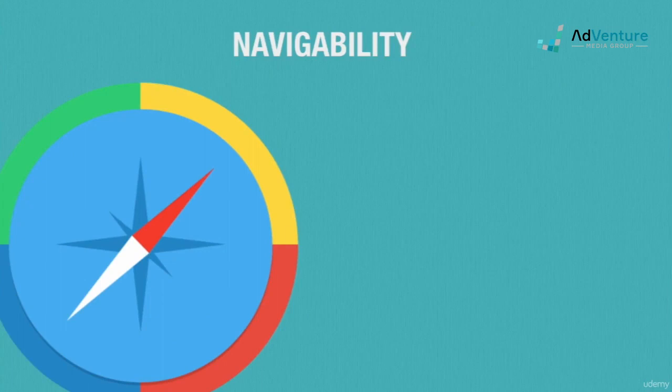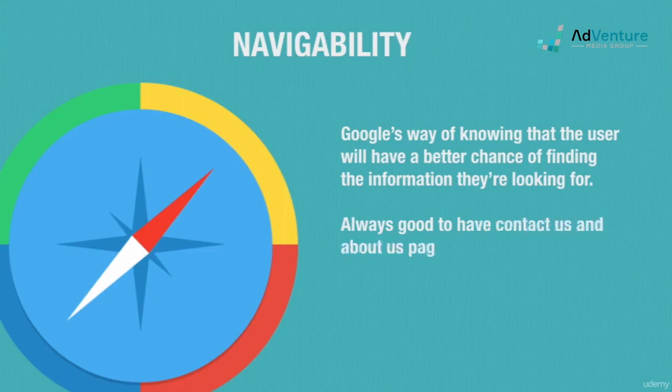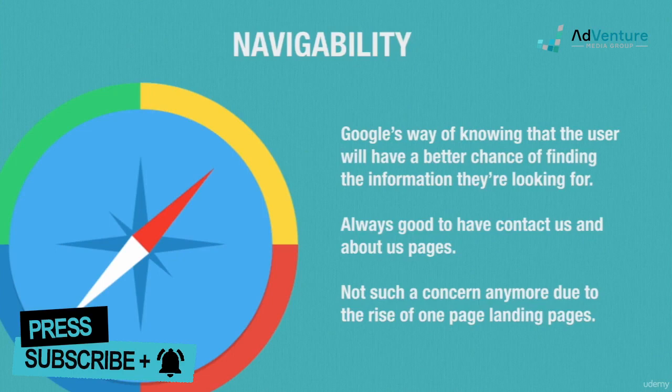Navigability simply means that there's more to your site than just the landing page, which tells Google that the user will likely have other ways of finding the information they're looking for, like submitting a form, for example. Google used to require a fully navigable site with links to a Contact Us page, an About Us page, and so on, but with the advent of single-page landing pages designed for conversions, this factor has become less and less important.